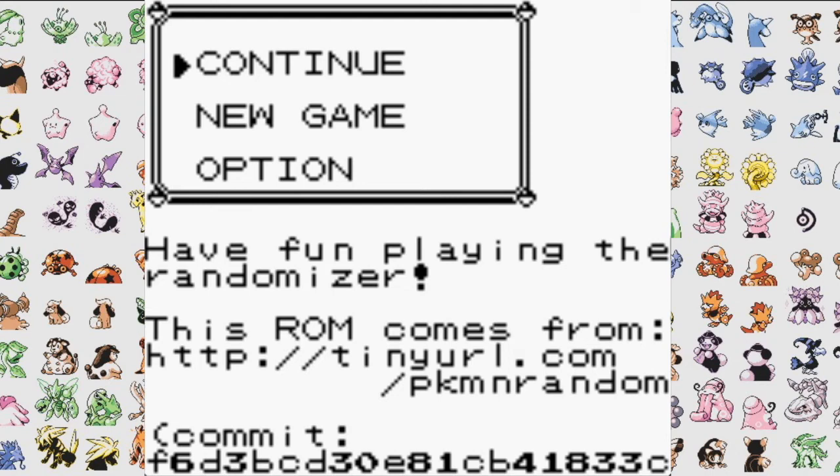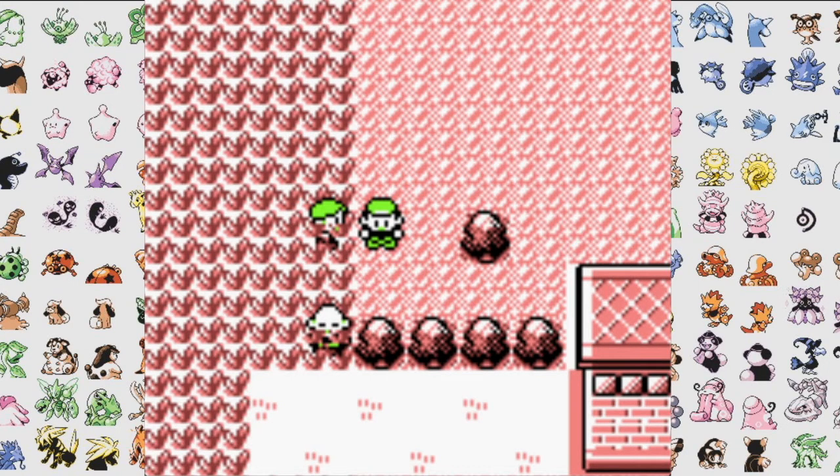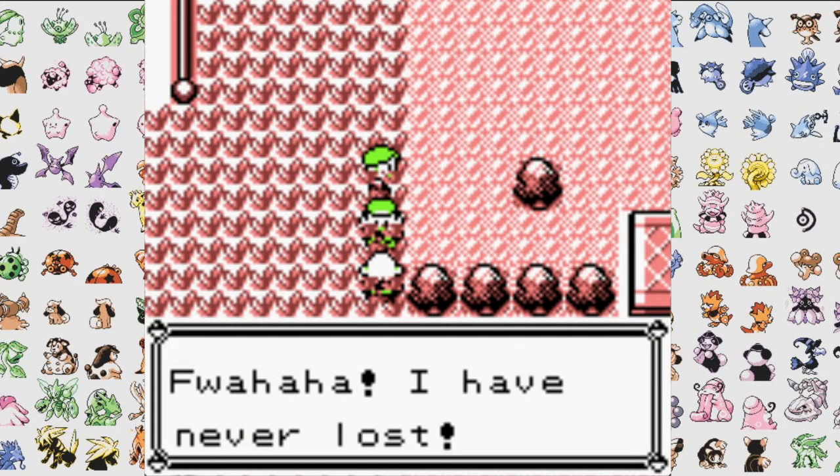Hey you guys, it's Nick from Retro Games HQ and today I'm talking about my top three retro looking indie games that I have played in 2020. We're almost at the end of this crazy, insane year — whatever descriptor you want to use, it's the appropriate one. I'm a retro games channel, so let me go ahead and just list off my top three retro looking games.